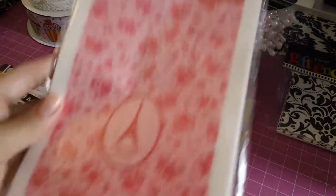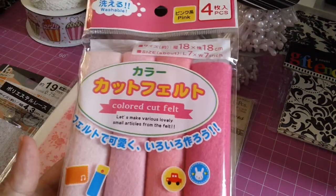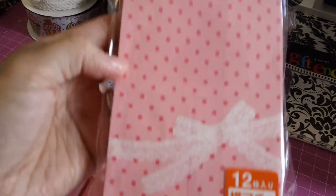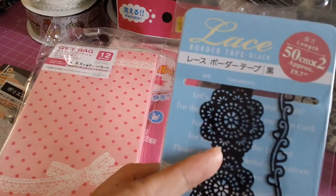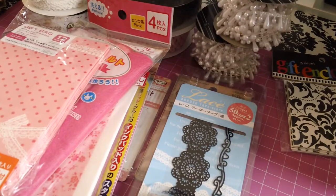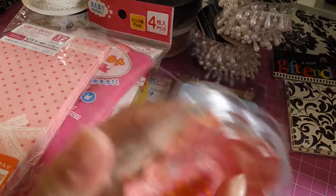I got some more bags — this one says 'Especially For You' but I'm going to give it to someone. I picked up four pieces of felt in different shades of pink. I picked up some more paper bags. I picked up this lace border tape — I remember getting this when they first opened, and then once they ran out they never got more, but they brought it back so I grabbed that. I also grabbed these little cupcake liners — or muffin cups, whatever you call them.